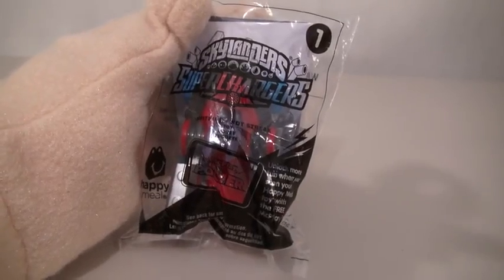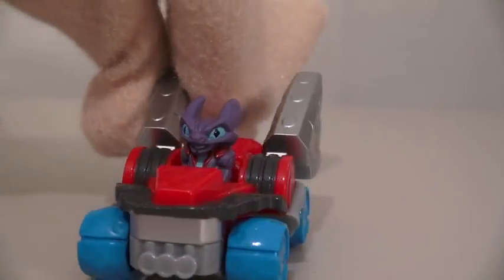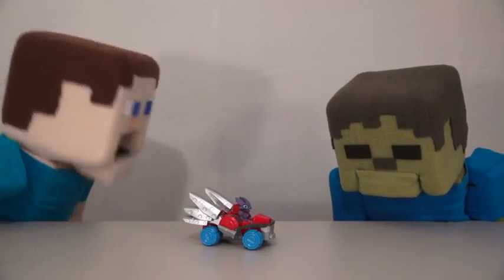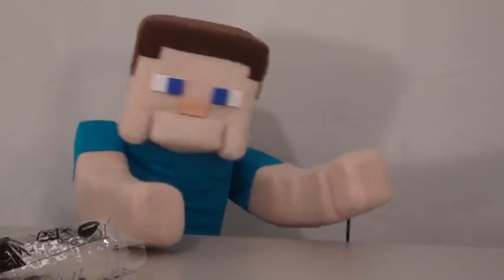The first toy we have is the Spitfire with the Hot Streak. Ooh, he's actually sitting in the toy too, cool! Zoom. Don't be stupid, Zombie Steve, it doesn't move on its own — you gotta push it! Zoom. What the heck? How did that happen?